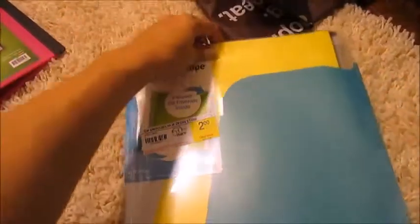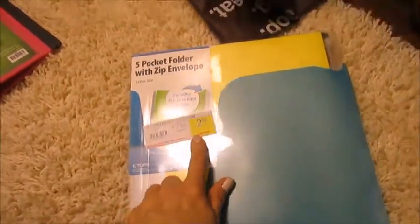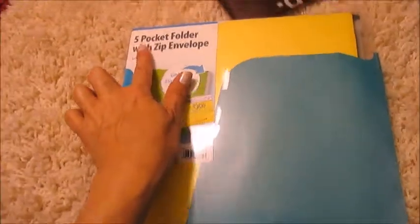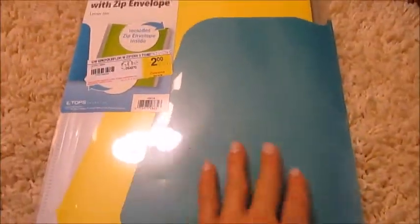And then I got one of these — it was $5.99 clearance, but I got it cheaper than that. I believe it was 50% off of the clearance price. This is a five-pocket folder with a zip envelope — I thought that was pretty neat.